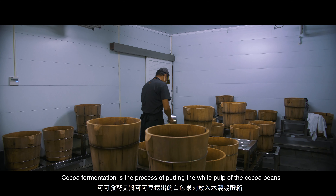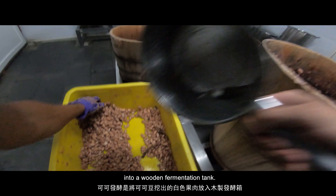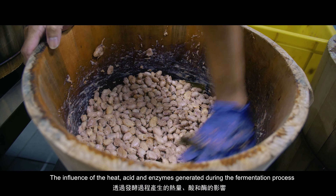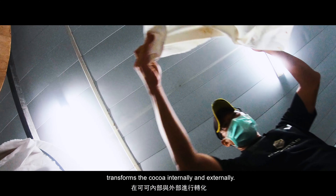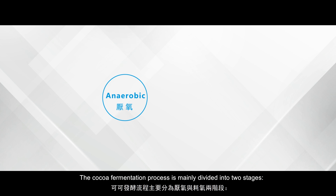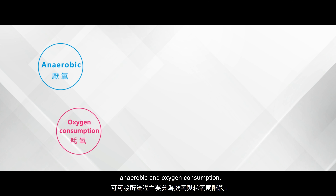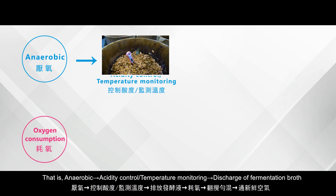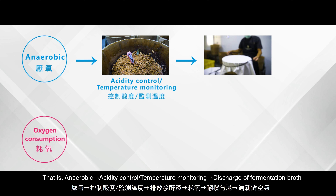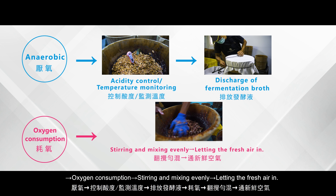Cocoa fermentation is the process of putting the white pulp of cocoa beans into a wooden fermentation tank. The heat, acid, and enzymes generated during fermentation transform the cocoa internally and externally. The cocoa fermentation process is mainly divided into two stages — anaerobic and oxygen consumption — involving anaerobic conditions, acidity control, temperature monitoring, discharge of fermentation broth, oxygen consumption, and stirring and mixing evenly.